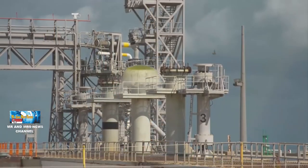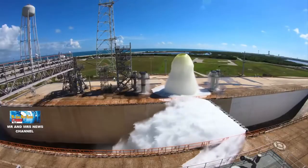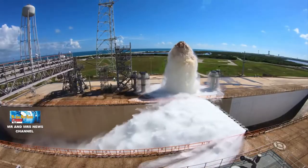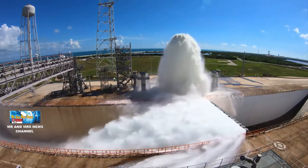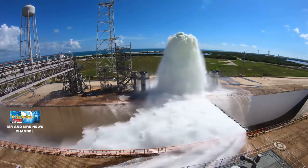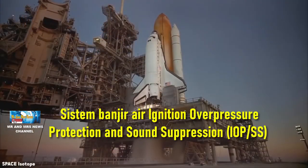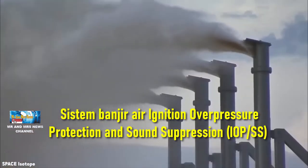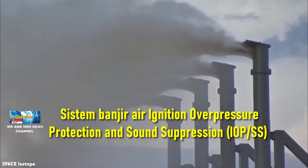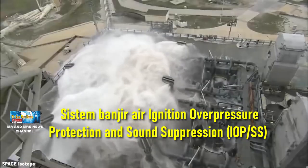Ketika roket menjadi semakin kuat, sistem yang melindunginya perlu mengimbanginya. NASA akan menggunakan hampir setengah juta galon air untuk menjaga Space Launch System tetap aman dan cukup stabil untuk diluncurkan dengan sukses. Sistem yang menyalurkan semua air itu disebut sistem banjir air Ignition Overpressure Protection and Sound Suppression atau IOPSS, dan melihatnya bereaksi sangat mengesankan.